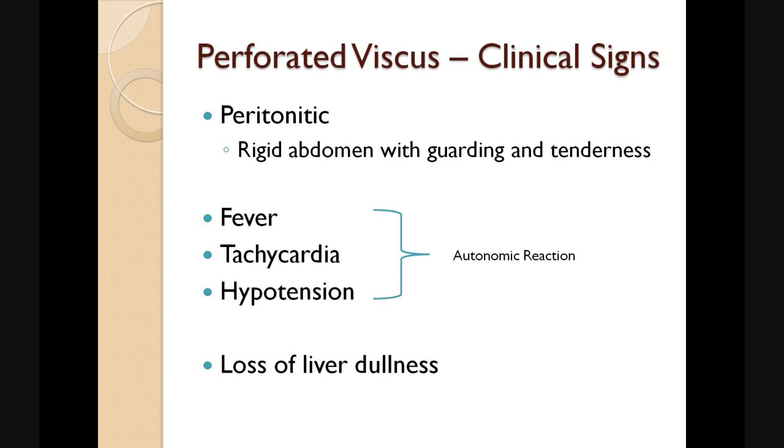On examination, we find that these patients are clinically peritonitic. They have a rigid abdomen with guarding and tenderness. They may also have a fever, tachycardia and hypotension, which is an autonomic reaction. As the peritoneal cavity continues to fill with air and digestive fluids, you get a loss of the liver dullness on percussion of the abdomen.